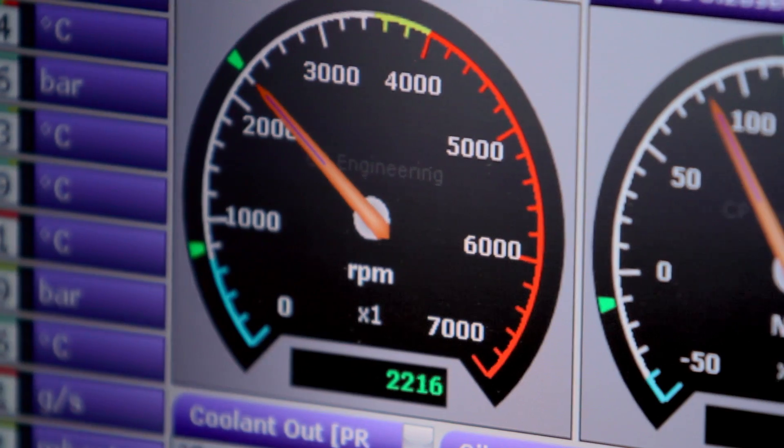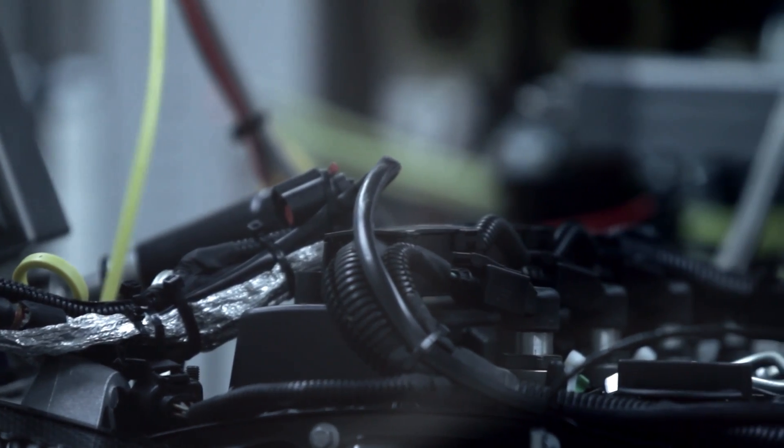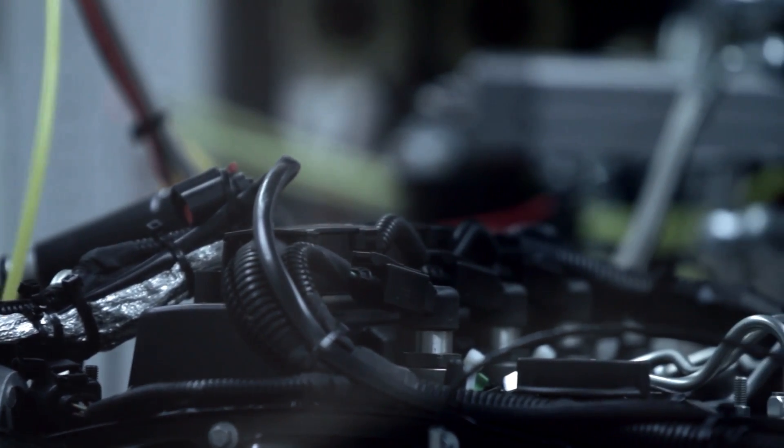This is one of 18 test cells where we run engines from the smallest motorcycle to the largest truck. Typically a passenger car engine test will last for a couple of hundred hours, and some of the longer engine tests will last for up to a thousand hours. In a typical week we may use up to 30,000 litres of fuel, and it's really important that we do this testing so that we can understand the problems that engines and oils face in modern driving conditions.